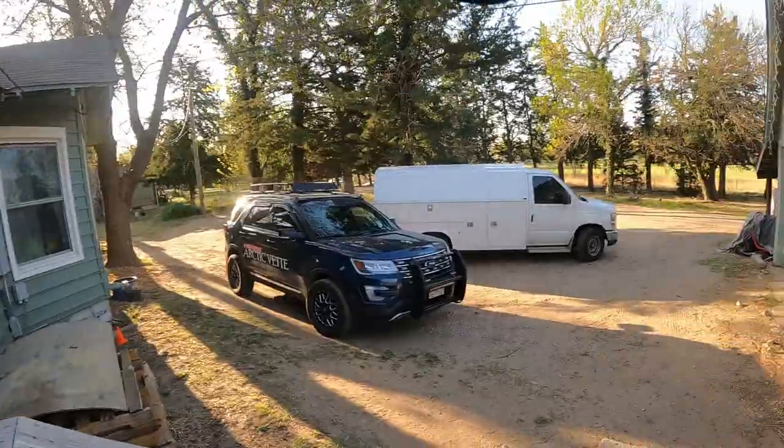Good morning guys, my name is Trevor. Welcome back to the Archibet YouTube channel. I got my ride today.